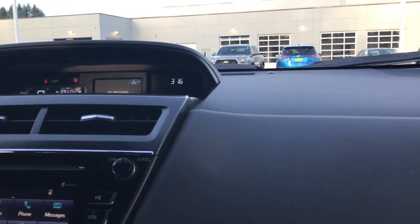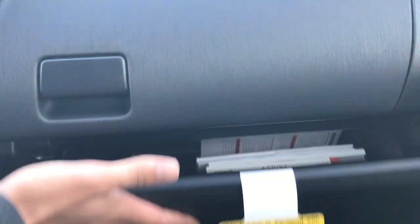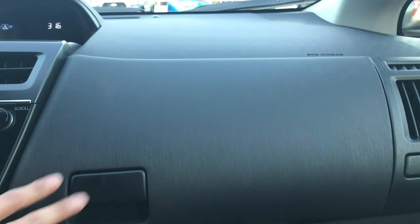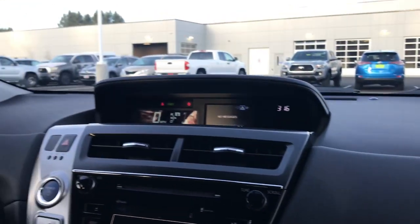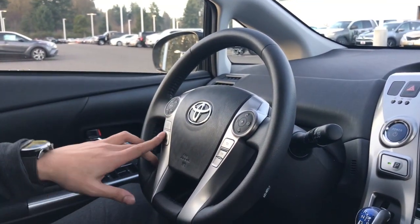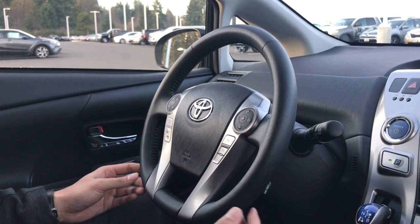You also have your speedometer, and over here you have your classic glove compartment as usual. Then you also have a second storage right here. On the steering wheel you have your normal volume controls here, your disconnect phone, and answer phone.